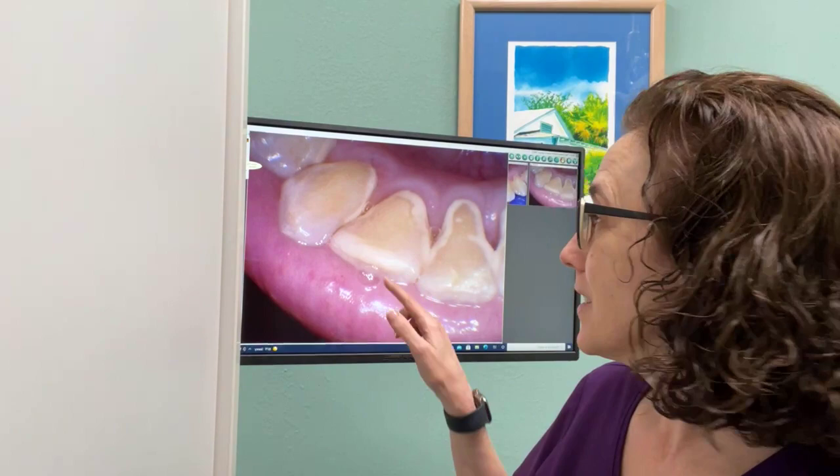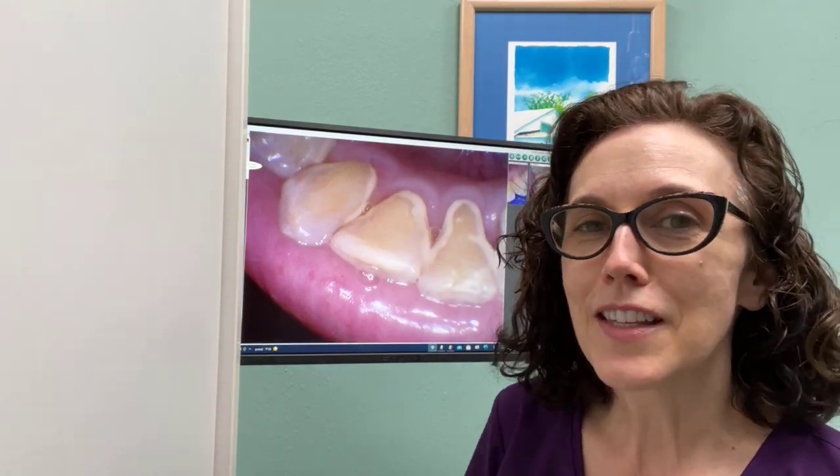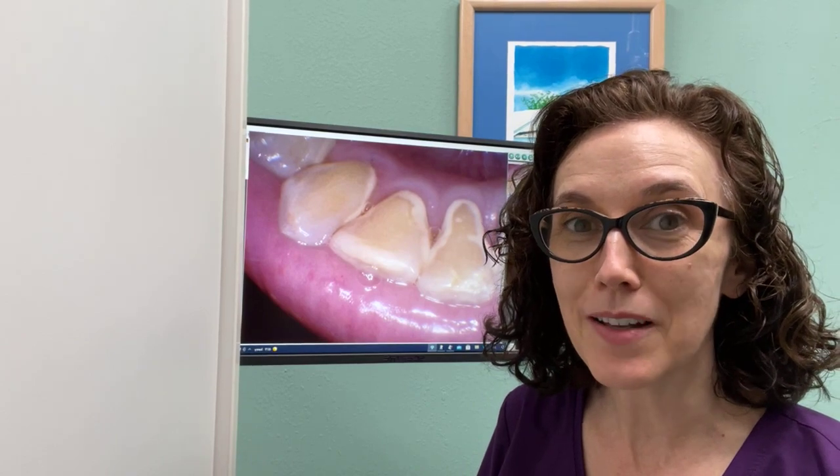This is the beginning process of calculus here. Calculus is the hard deposit that you get on your teeth, and those are the ones that you come to see the dentist — the dental hygienist — so that they can get those hard deposits off.